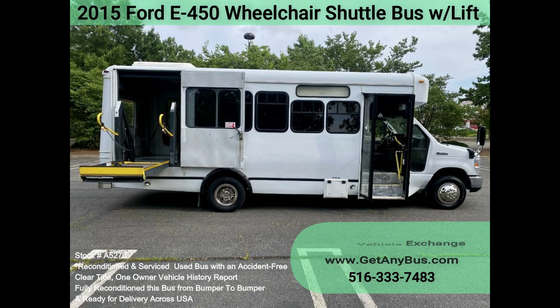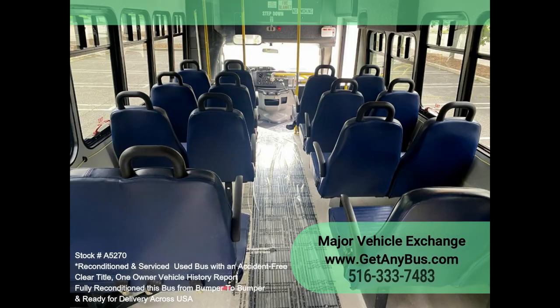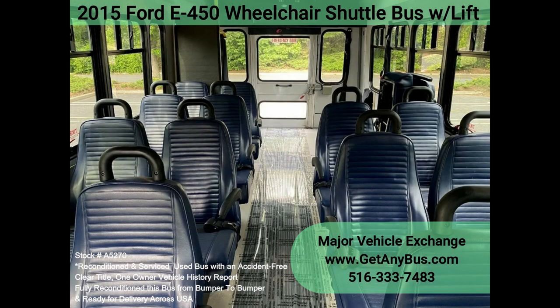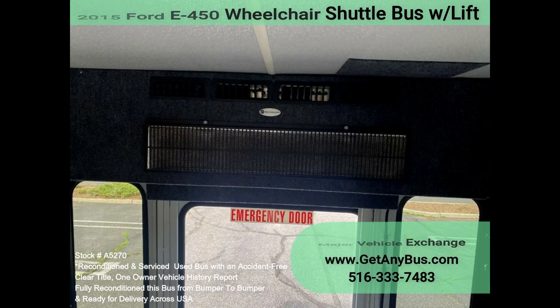This E450 rides smoothly and handles well. The body will hold up well for years to come. The large flat floor passenger cabin will allow for comfortable group travel. The motor is quiet and powerful and the automatic transmission shifts smoothly. All other mechanical functions work correctly. The high capacity AC, front and rear, flows strong and cool, while the heat works well.